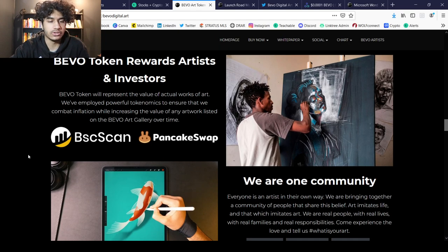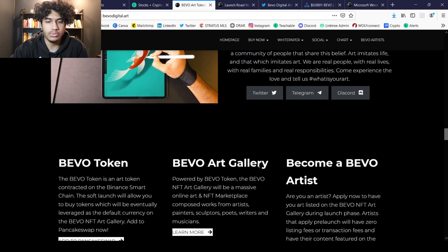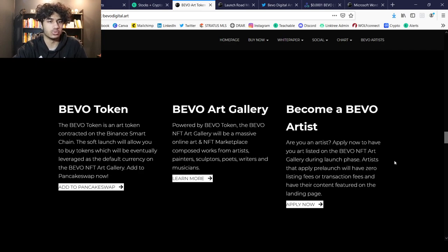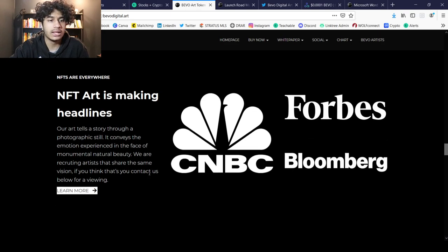The Bevo token rewards artists and investors, and there is one unified community. I strongly recommend joining their Twitter, Telegram, and Discord to ask questions. You can get this token on PancakeSwap. I think there's going to be a huge NFT craze in a couple of months — so many tokens newly created want to do NFTs in Q3 2021, and I think we're going to see a crazy NFT skyrocket in Q3 2021.